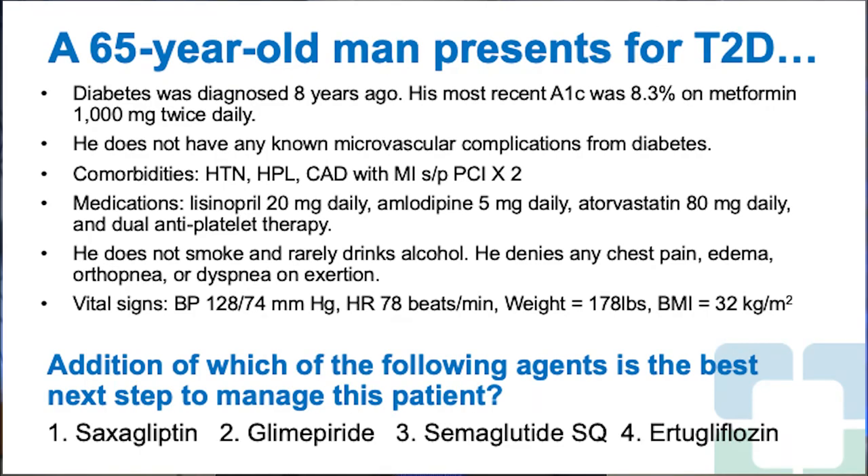A 65-year-old man presents for type 2 diabetes, diagnosed 8 years ago. His most recent A1C was 8.3% on metformin 1,000 milligrams twice daily. He has no known microvascular complications. Comorbidities include hypertension, hyperlipidemia, and coronary artery disease with MI status post-PCI times 2. Medications include lisinopril 20 mg daily, amlodipine 5 mg daily, atorvastatin 80 mg daily, and dual antiplatelet therapy. He does not smoke and rarely drinks alcohol.